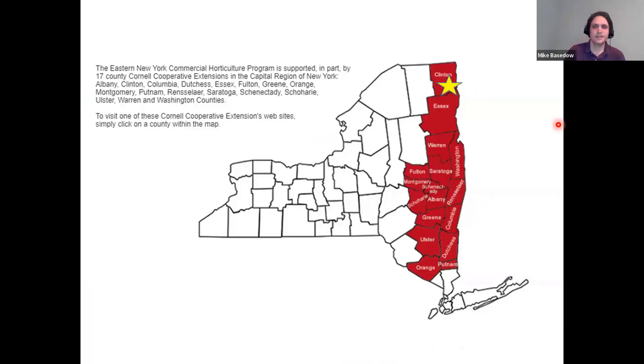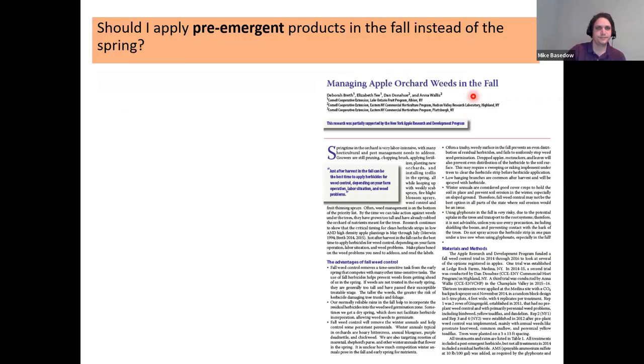Just to give you a little sense of where I'm from, I work with Cornell Cooperative Extension on the Eastern New York Commercial Horticulture program. We have a couple different vegetable and fruit specialists, and I cover the northern half of the region. I'm based out of Peru, New York, up in the very northern corner, and primarily work with the wholesale growers in this region.